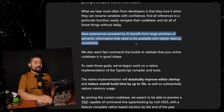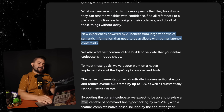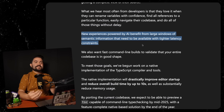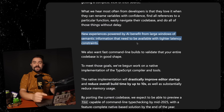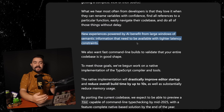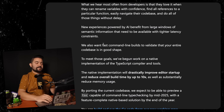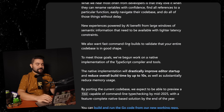New experiences powered by AI benefit from large windows of semantic information that need to be available with tighter latency constraints. This is one of my biggest complaints with AI coding tools like GitHub Copilot or even Cursor Editor — a lot of times it provides suggestions that aren't even correct in terms of TypeScript. So if the TypeScript compiler was faster and its output could be provided as context for these AI tools, the results will be much more accurate.